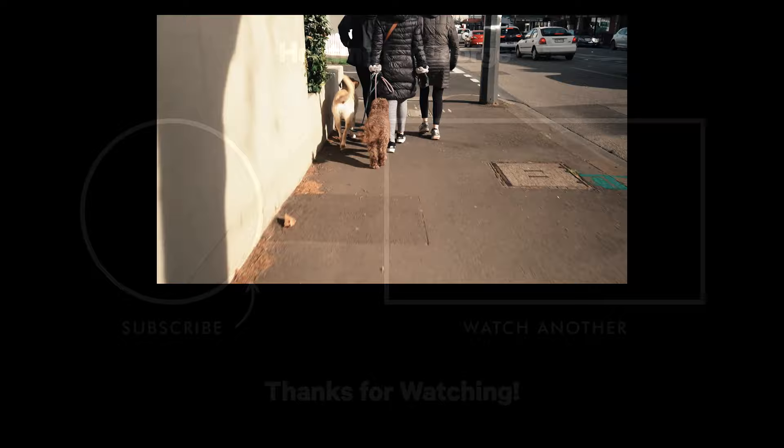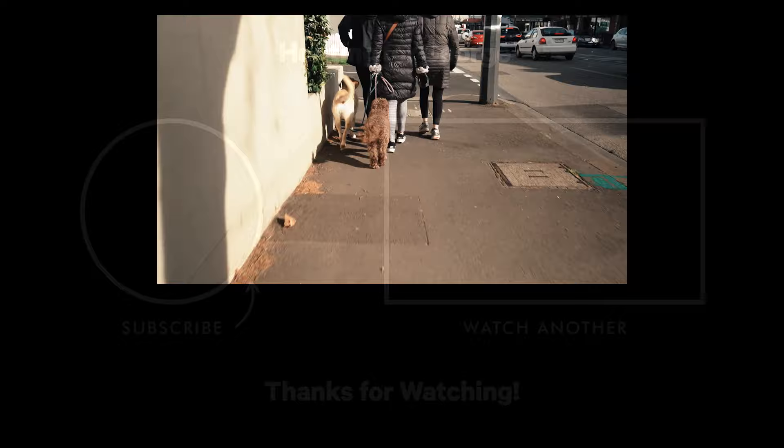Alright, you're still here — thanks for watching. Make sure you like, share, subscribe, because we've got plenty more home tours coming your way. We'll see you next time. Bye.